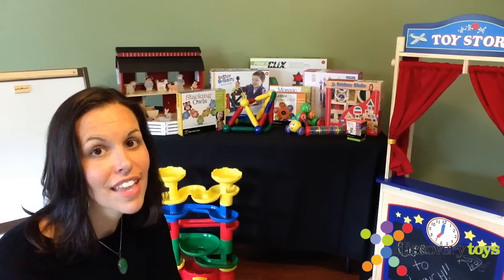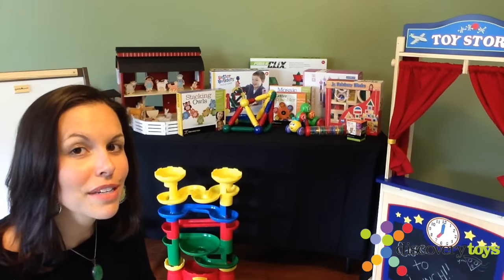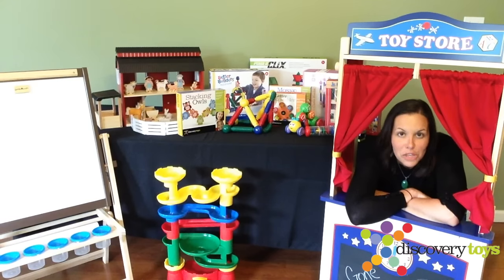Hi, I'm Allison, and if you love Discovery Toys as much as I do, you're going to want to hear this. Check out all this stuff. Want to know what it all has in common? These are some of the items that you could get for free for hosting a Discovery Toys party.